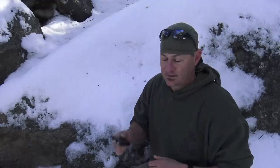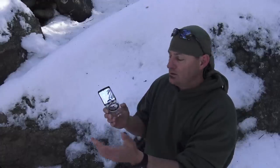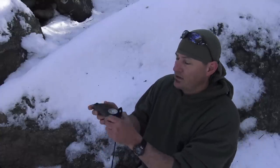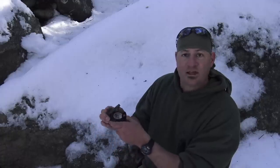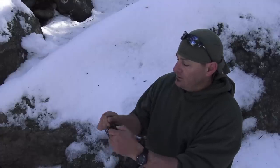Moving on to our compass. In all of my videos you'll see a Suunto MC2 baseplate compass — it's user-friendly and multi-use, with a signal mirror and magnifying lens. But back in the day we rolled out with the old-school military lensatic compass, which has tritium that lets it glow in the dark for about 10 to 15 years. These things were bombproof, though a little more work to use. I'll post a card at the top of the screen linking to my compass videos.